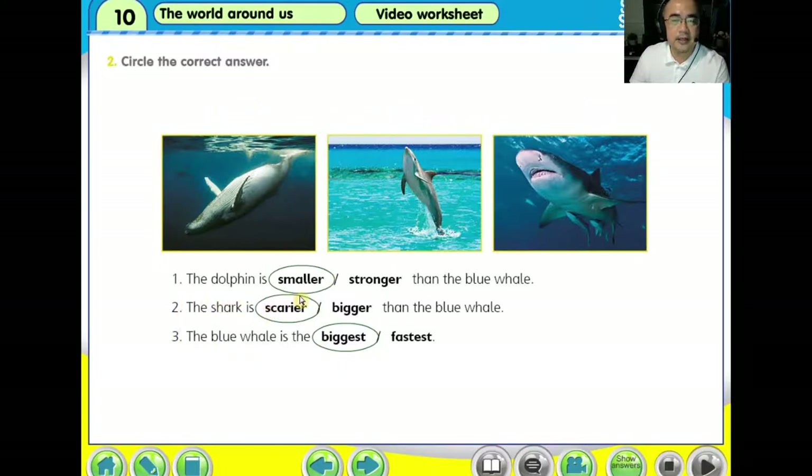The dolphin is smaller than the blue whale. The shark is scarier than the blue whale. The blue whale is the biggest. All right. We stop here today. Thank you very much.